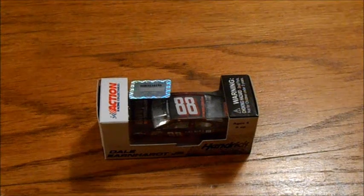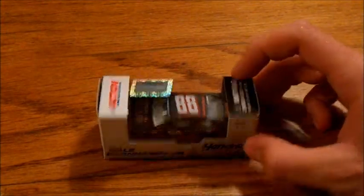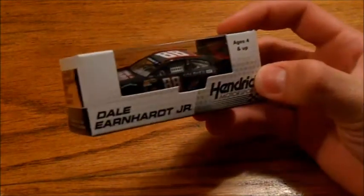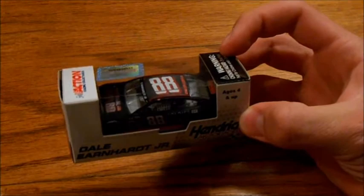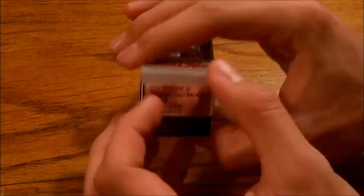This morning I got, I think, my favorite car of the year. I got my Dale Earnhardt Jr. number 88 Chevrolet SS, a National Guard Man of Steel car that he ran at Michigan in June — right here, brand new in the box, so let me get this thing out.